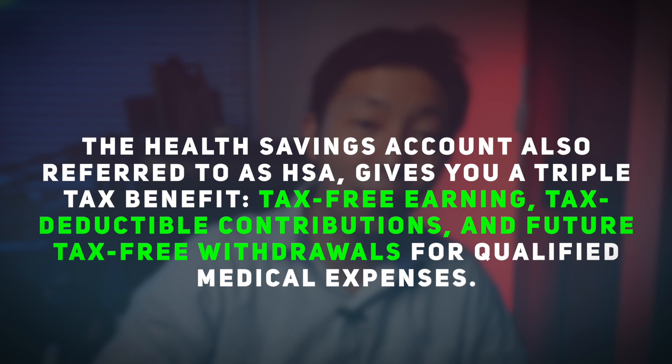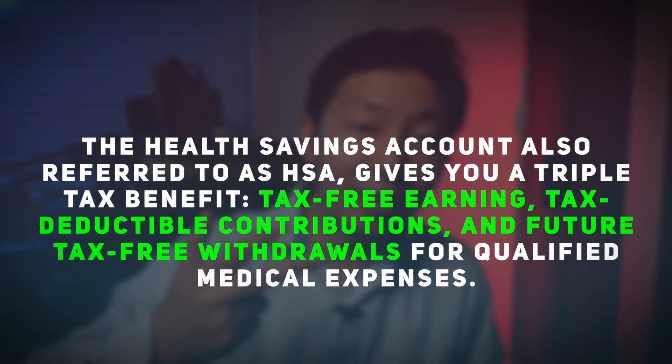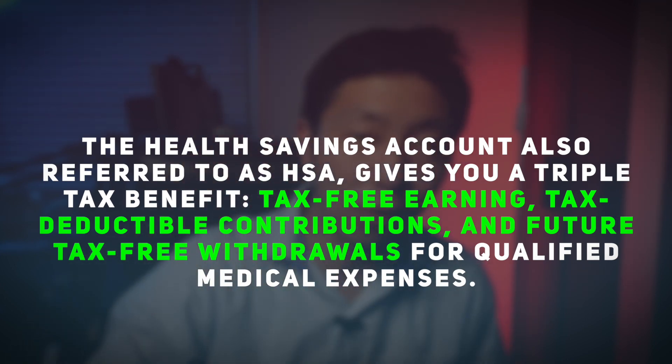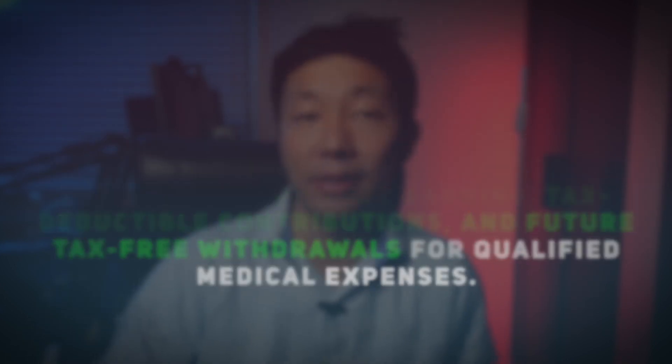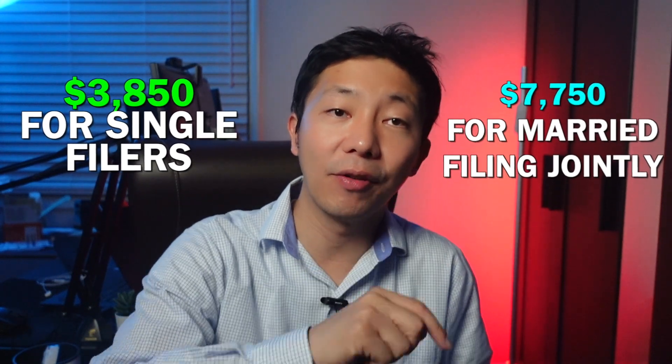Health Savings Accounts: the HSA gives you a triple tax benefit — tax-free earnings, tax-deductible contributions, and tax-free withdrawals for qualified medical expenses. The maximum contribution for 2023 is $3,850 for single filers and $7,750 for married filing jointly. You can add an additional $1,000 if you're 55 or older as a catch-up contribution. Bonus: HSAs have no income limitation.